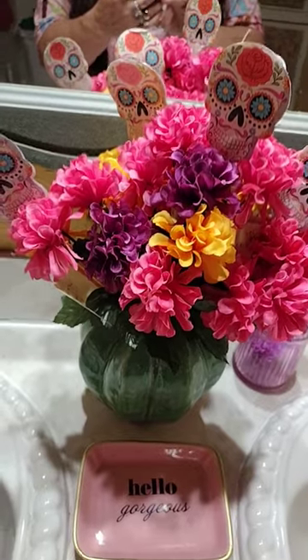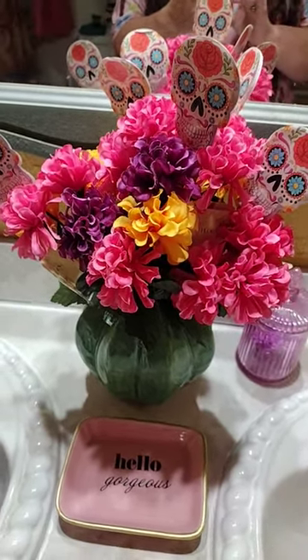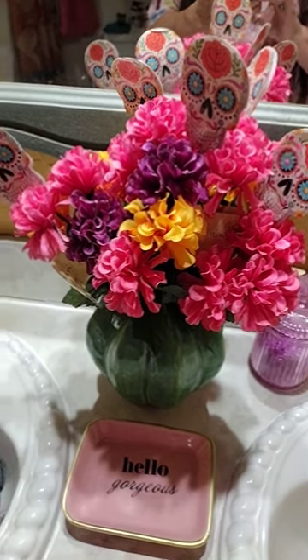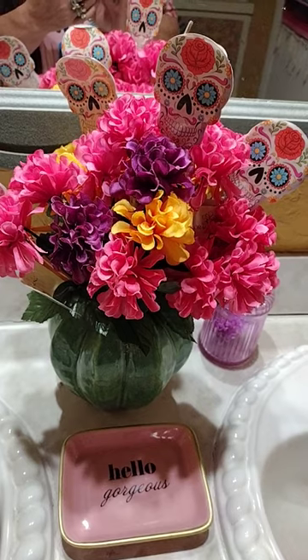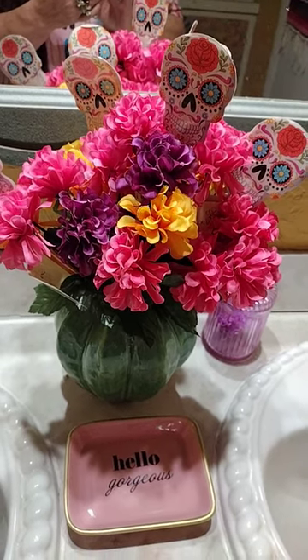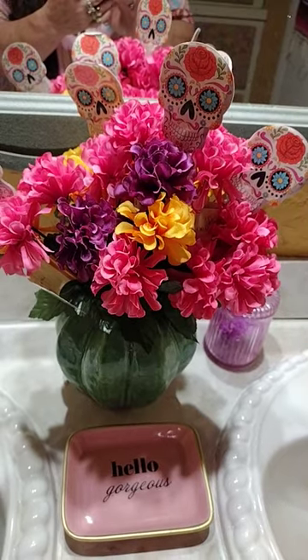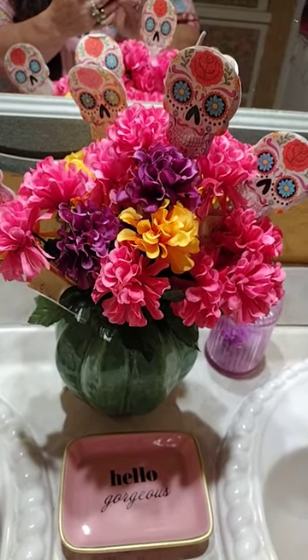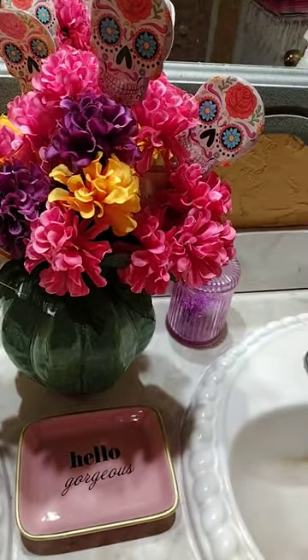I just stuck them all in here with the tag still on them. I was going to haul them in a haul but I figured I'd show them this way. They have sugar skulls on them — my husband thinks we should take those off, I don't know — but I think they're cute. They come in pink and purple with yellow.